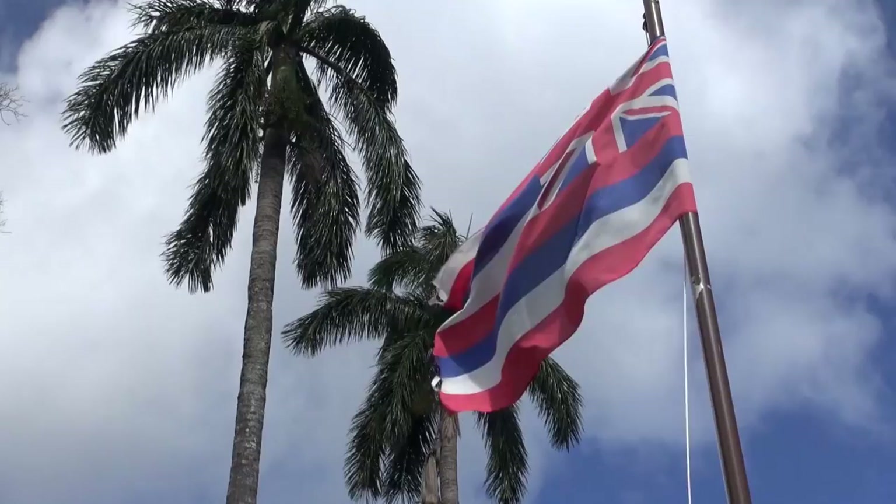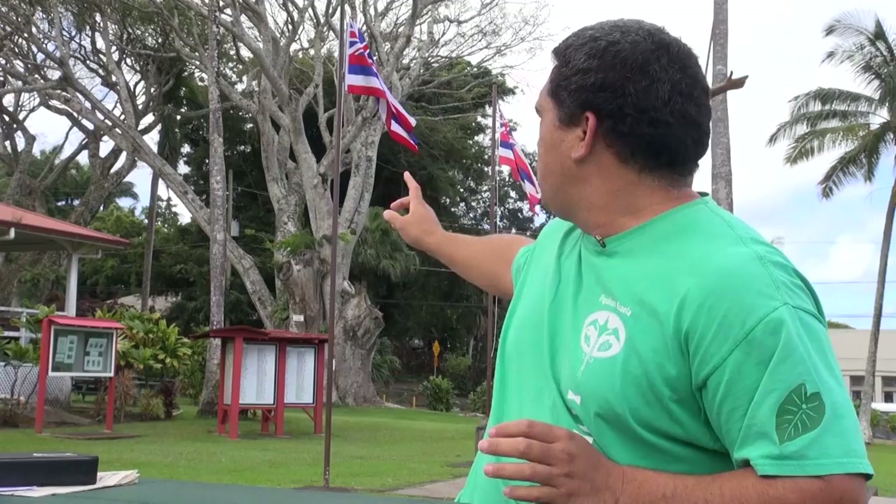The stripes represent the different seasons and the four major deities within the Aikapu, the Hawaiian religion. Kuka'ilimoku is red. He is the god of government and politics. When those two don't work, then you go to war.